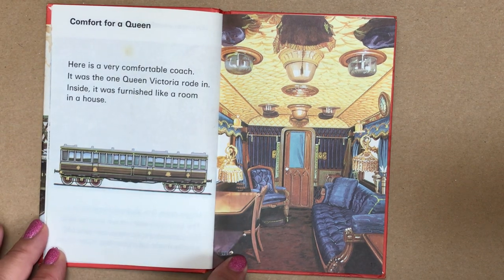Comfort for a Queen. Here is a very comfortable coach — it was the one Queen Victoria rode in. Inside, it was furnished like a room in a house.